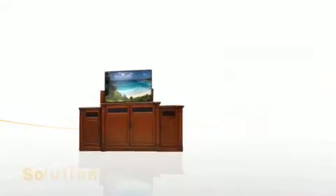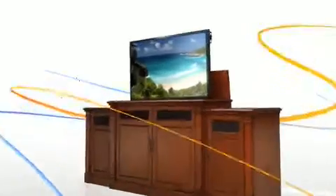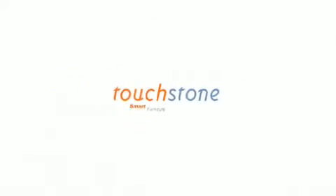Discover why so many people turn to Touchstone for an exquisite viewing experience that will last a lifetime. Touchstone Deluxe Theater lift cabinets — now you see it, now you don't.